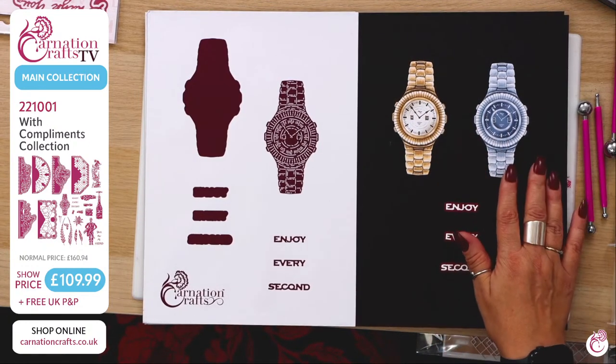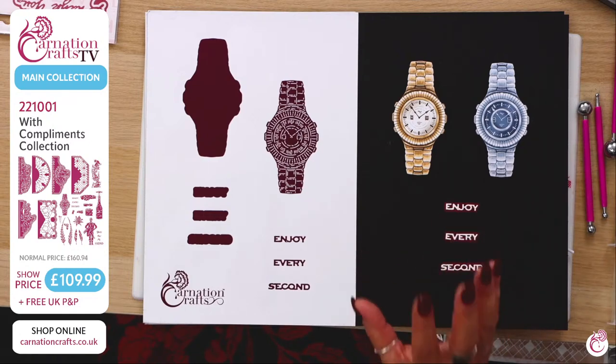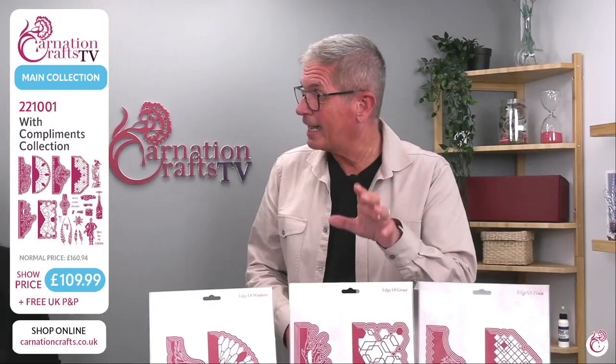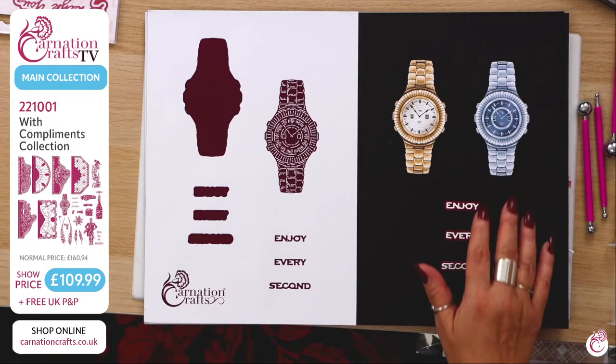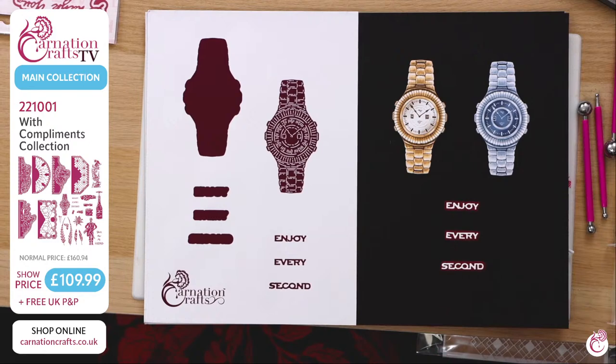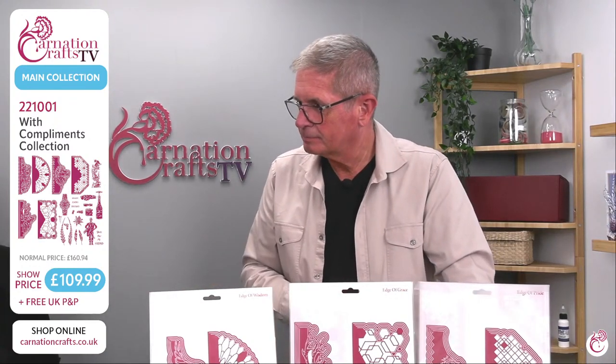So you've got your gorgeous watches — the gold and the silver — and the links allow you to bend that watch over. If we don't get time to demonstrate this today it will be demonstrated tomorrow or the day after, so please do keep watching. Remember, because we're on YouTube you can re-watch these any time. And 'Enjoy Every Second' — that's your gorgeous sentiment that goes with this watch. You can use that as a lovely combination piece in cards for retirement. Enjoy every second — put your glossy highlights and accents on there to make it look like glass. It looks fantastic.